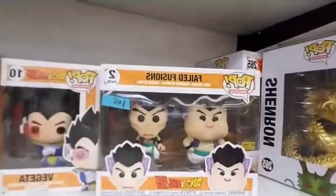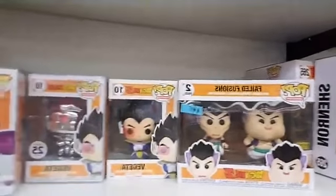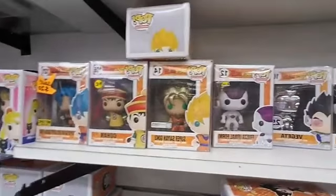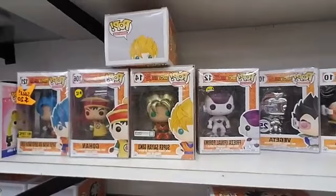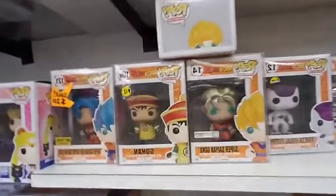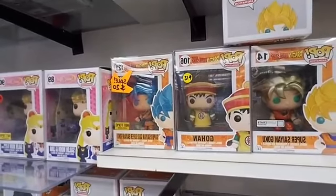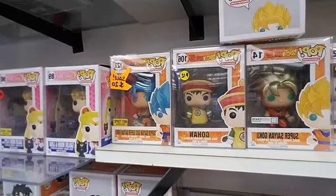Failed Fusions. Vegeta #10. Frieza Final Form. The Loot Crate Super Saiyan Goku. Gohan 106. And the Hot Topic Super Saiyan God Super Saiyan Goku.